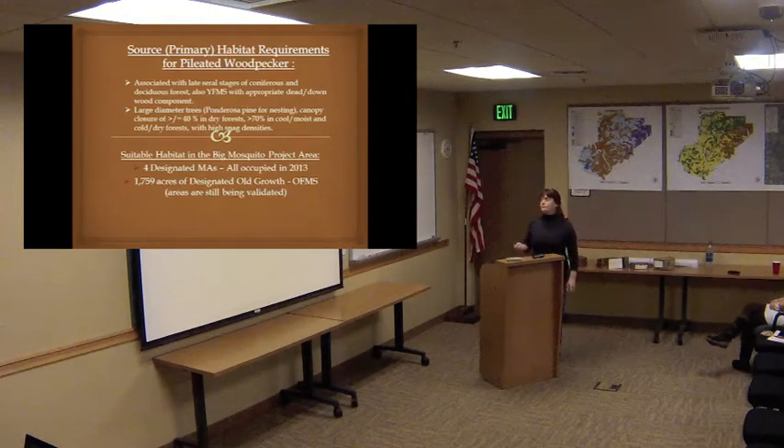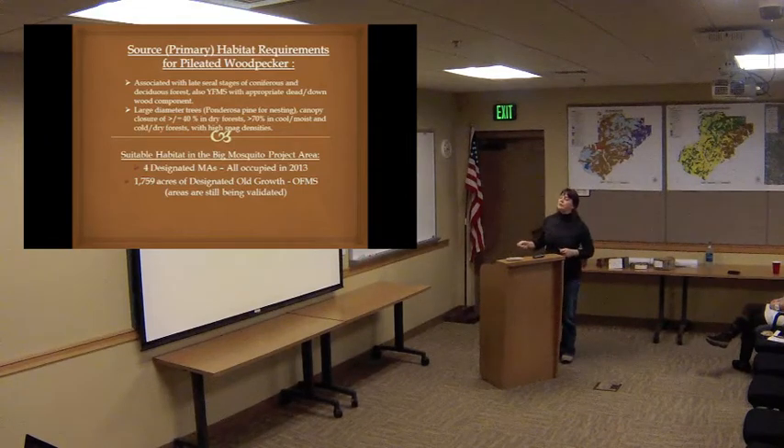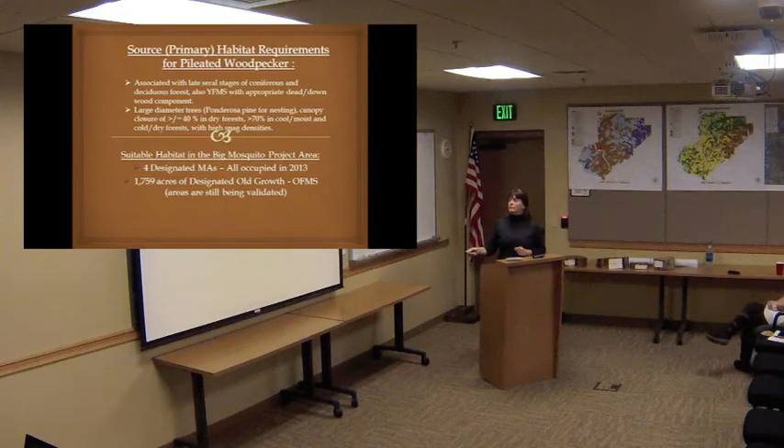For the Pileated Woodpecker, they are very closely associated with old forest multi-strata structure. They do use deciduous forest — I used to survey for them in cypress swamps in the southern U.S. They are adaptable, but they have to have huge old-growth trees in some of their areas because they won't nest in anything else. Another animal associated with the dead and down component. Large-diameter trees — they really like ponderosa pine — and canopy cover greater than 70% in cool moist habitat, which is what we're talking about for Big Mosquito.